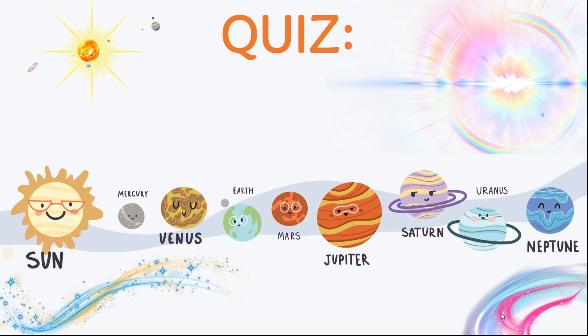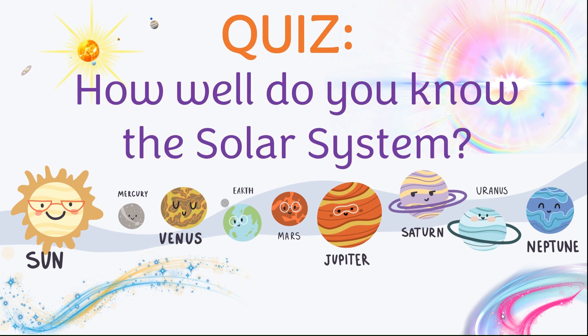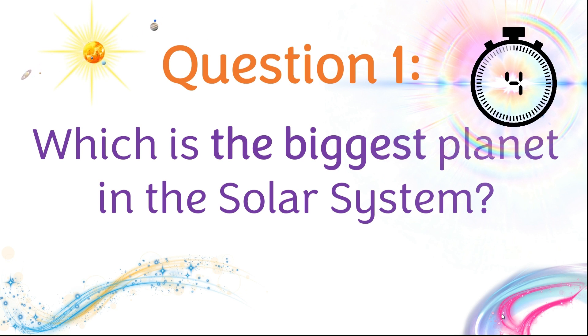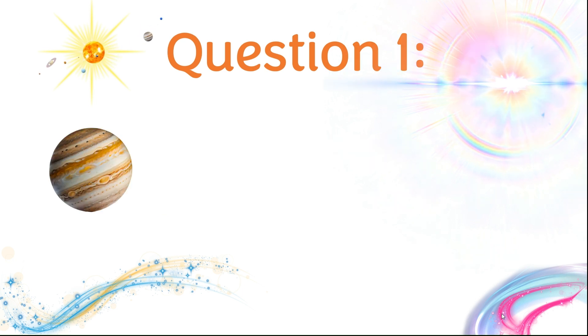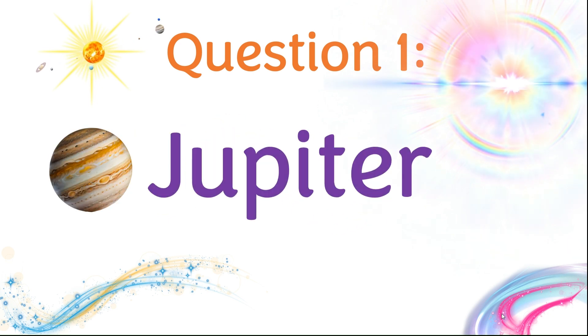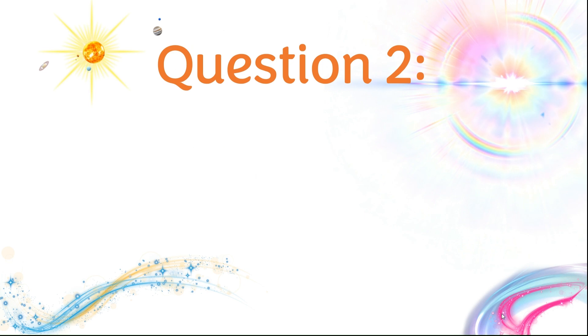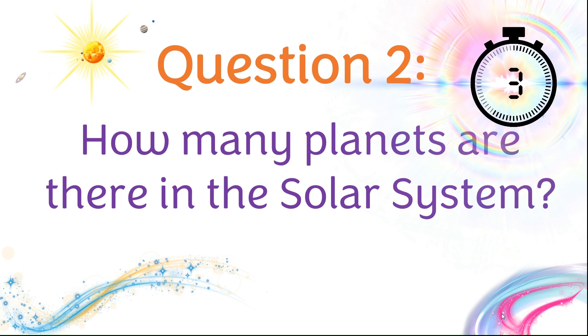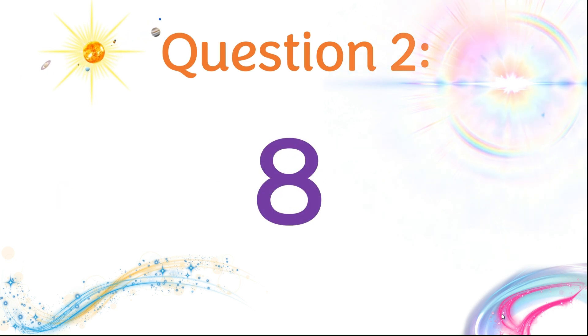And now time for the quiz. How well do you know the solar system? Question one: Which is the biggest planet in the solar system? Jupiter. Question two: How many planets are there in the solar system? There are eight planets.